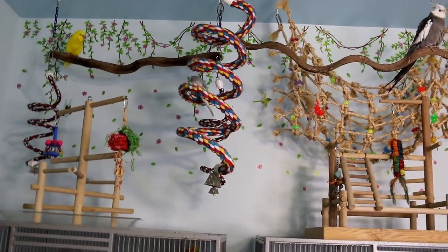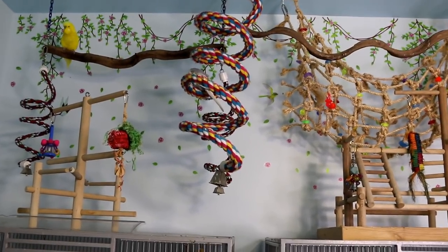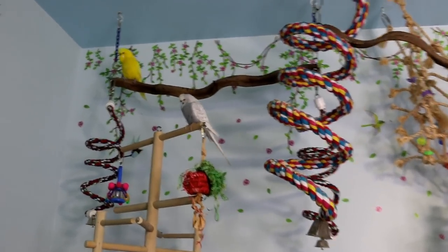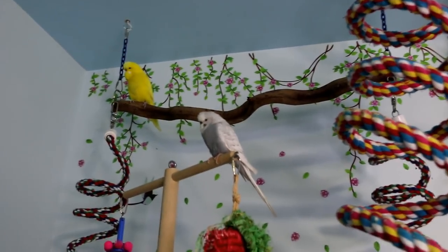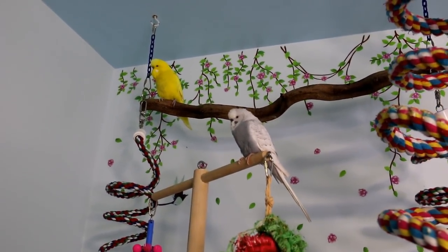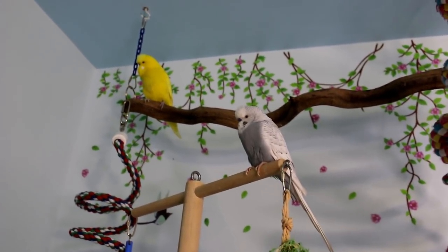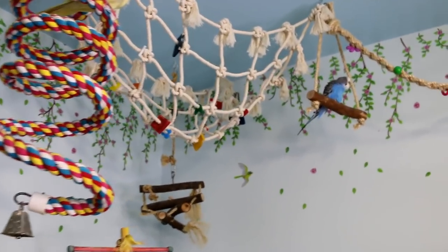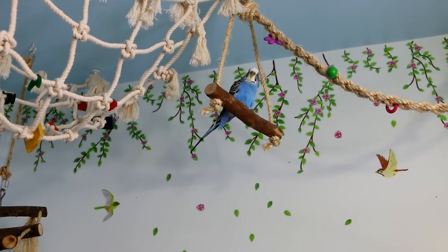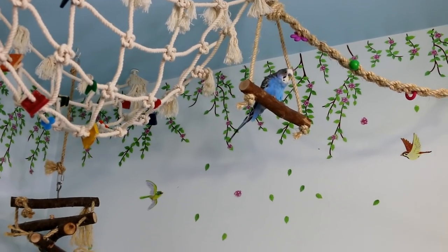I decided to film the next day as there's more light in this room. When the sun is shining the room is much brighter and my birds are more lively. So I just wanted to show you some of my budgies. These two here are Sterling and Treasure — Treasure is the yellow budgie on top and Sterling, the grey budgie, is Treasure's baby. And this is Jack — he's the budgie I found outside and nobody claimed him, so I still have him.